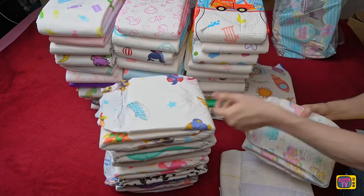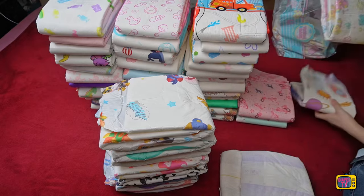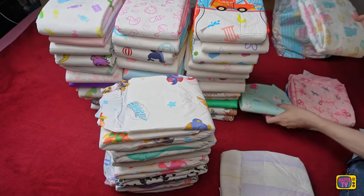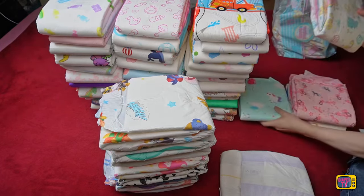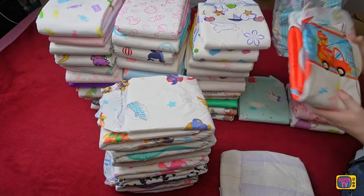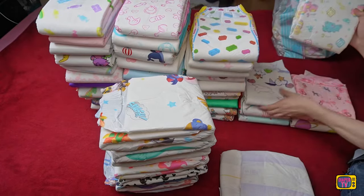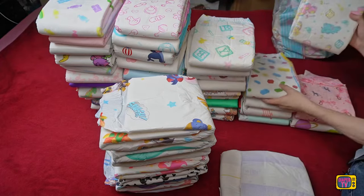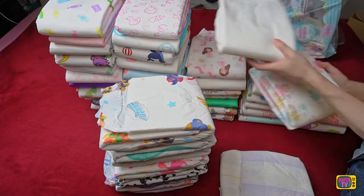Even though the Little4Big is comfortable and beautifully printed, I unfortunately can't recommend it. I think €3.18 is far too much for such low absorbency. With good will, €2 would be reasonable, because you can get ABDL diapers with significantly more absorbency from around €2.30. In addition, the Little4Big is unfortunately not available from DiaperMinister — only in another store that does not offer free shipping, where the more you order, the more you pay for shipping, based on weight.